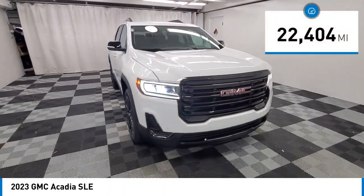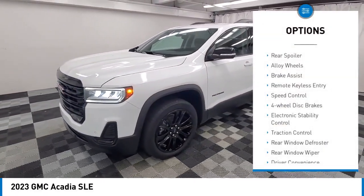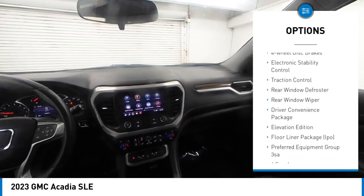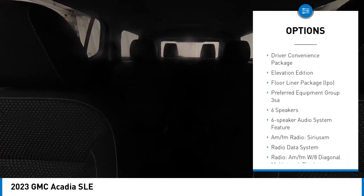This vehicle has less than 25,000 miles. Here are some of this vehicle's great options: rear spoiler, alloy wheels, brake assist, remote keyless entry, speed control, four-wheel disc brakes, electronic stability control, traction control, rear window defroster, and rear window wiper.